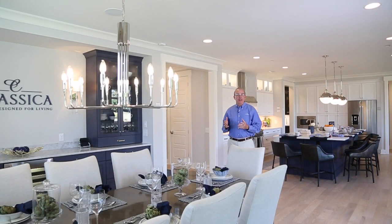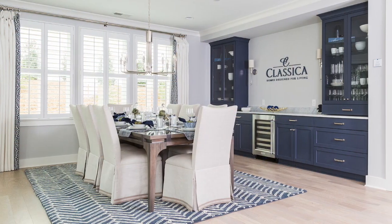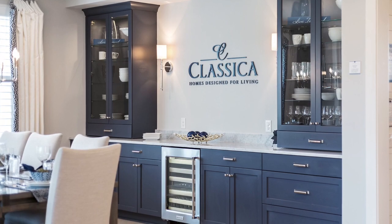The dining room is so flexible. It was designed with a built-in niche area for furniture that you might want to bring in that's special, or built-in cabinetry for a butler's area that we can offer.